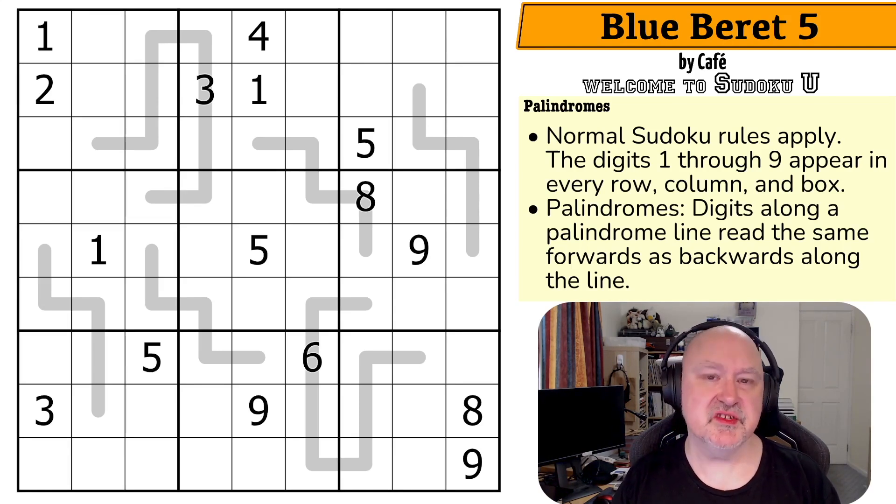The palindrome constraint is one that has been used in variant Sudoku for a very long time. I believe I've solved a palindrome puzzle that was over 15 years old, so this is one of the original variant Sudoku constraints as far as I can tell, because everyone understands palindromes. But even still, I'm going to go through the rules for you right now to explain how they work.